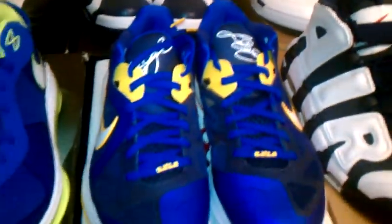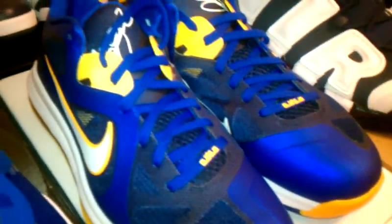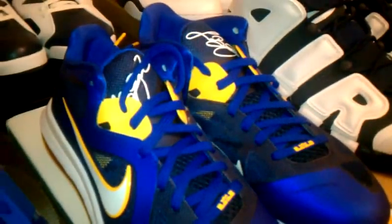Got the Entourage LeBron 9s. This colorway is really popping — the camera does it no justice.